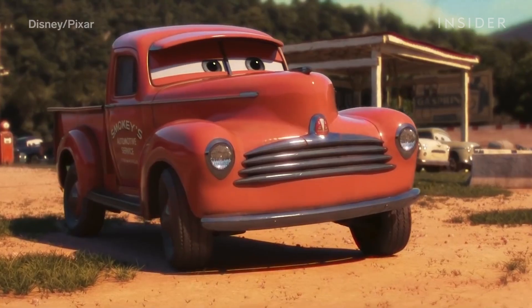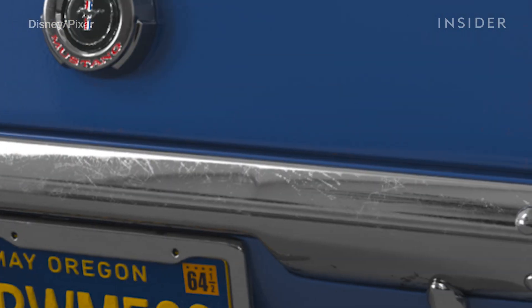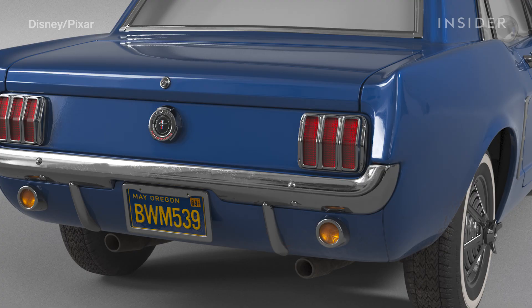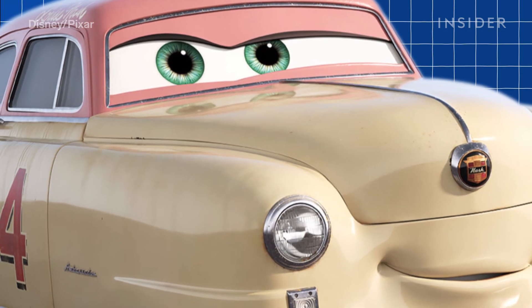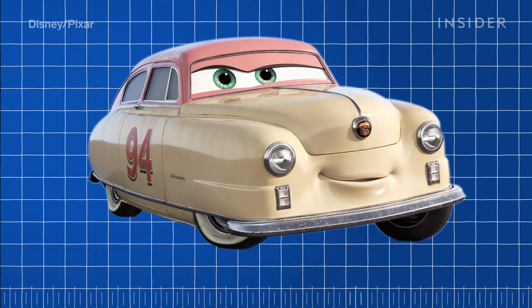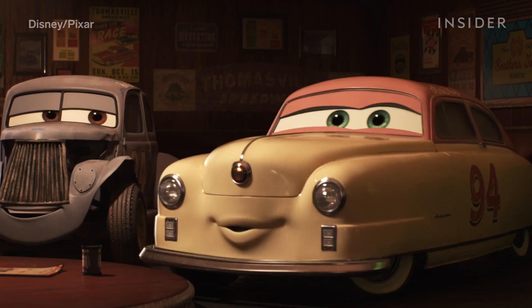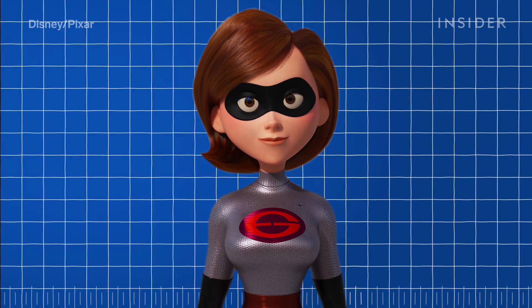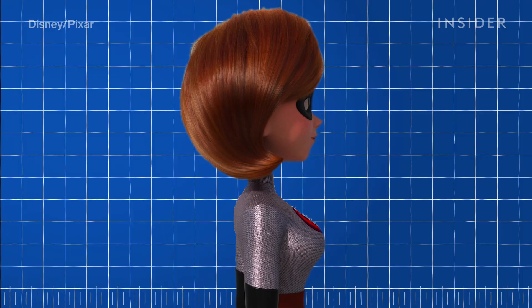So Pixar developed a technology called bump roughness mapping, which converts what looks like bumps up close into surface roughness in farther away shots. Louise, for example, keeps the texture of her clear coat scratches even in medium and wide shots. And this tech wasn't only applicable to cars — Pixar could use the bump roughness method to preserve details in all kinds of 3D objects, as we'll see for Incredibles 2.